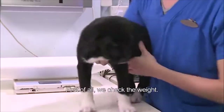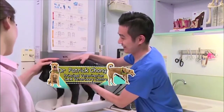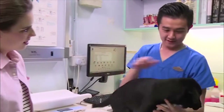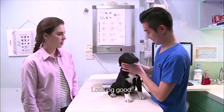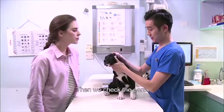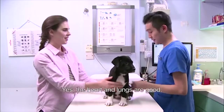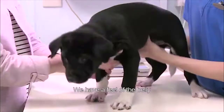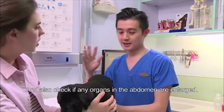Dr. Patrick, how do you do a check-up? First of all, we check the weight. This puppy is 6.5 kilos. Then we check the gum colour, then we check the teeth — looking good. Then we check the eyes, we check the ears, and we listen to the chest. The heart and lungs are good. We have a feel of the belly to see if there's any pain, and also check if any organs in the abdomen are enlarged. We can also check the legs.